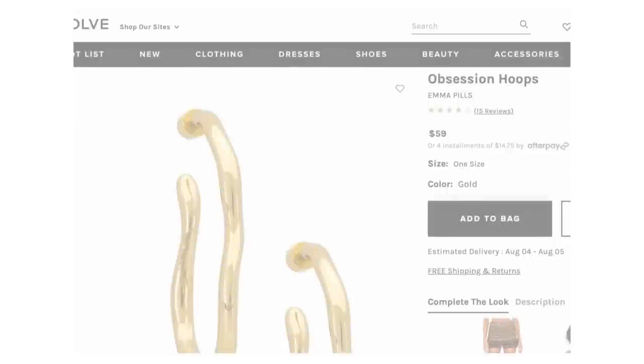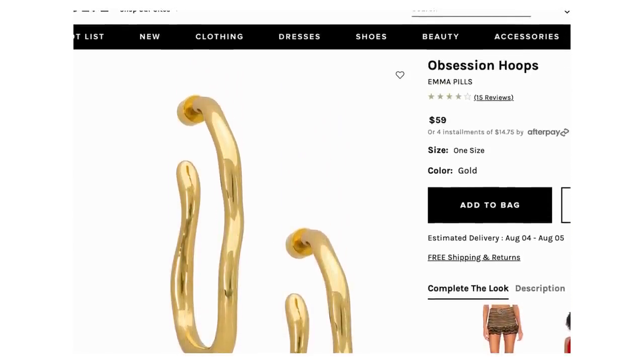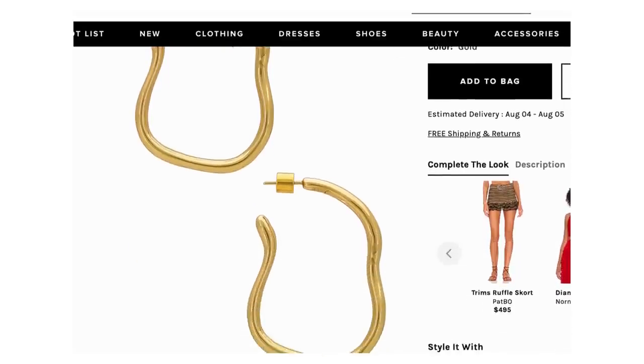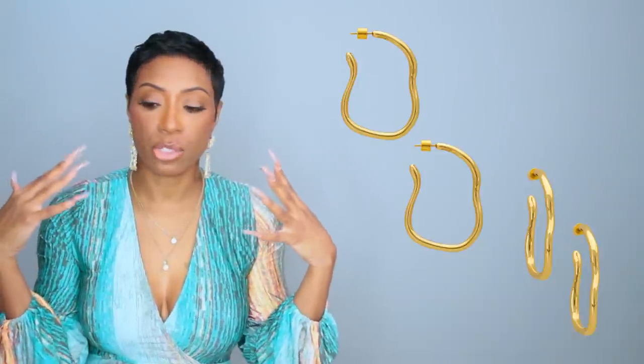So we have a dress, a nice blazer, and a nice pair of shoes. Moving on to accessories — the gold hoops I found at Revolve, and I'm quickly falling in love with Revolve. These are called the obsession hoops — $59, with this abstract circular shape. Just a nice pair of gold hoops with a little something to them. We love these.